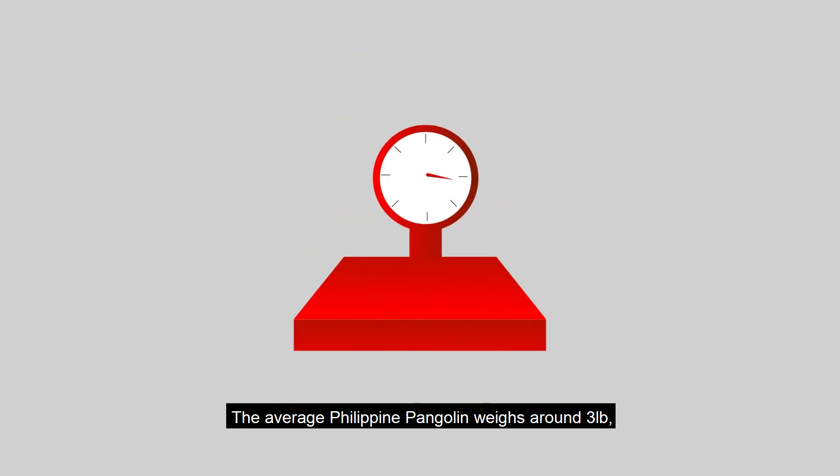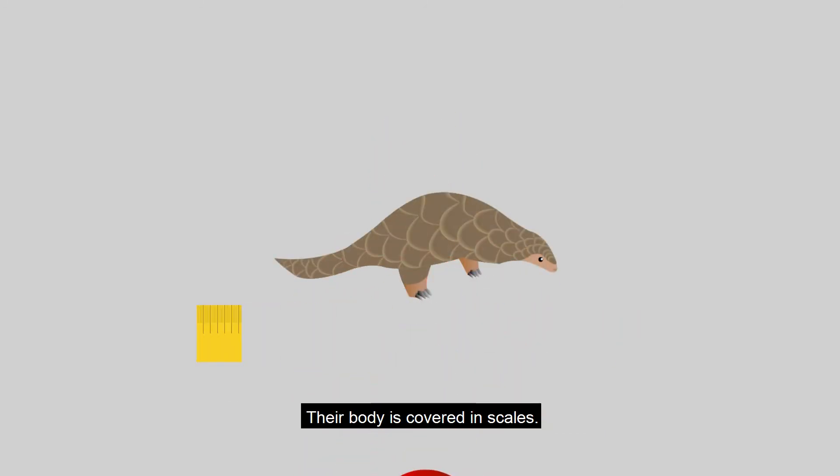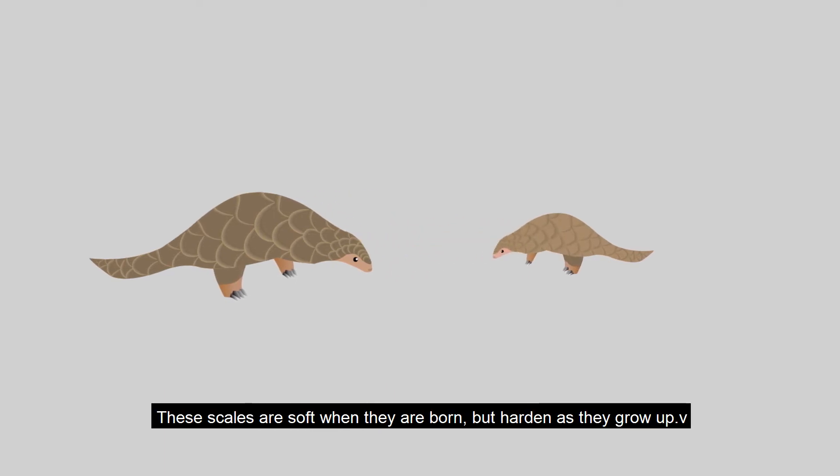The average Philippine Pangolin weighs around three pounds and can grow as much as 58 to 100 centimeters in length. Their body is covered in scales, which are soft when they are born but harden as they grow up.